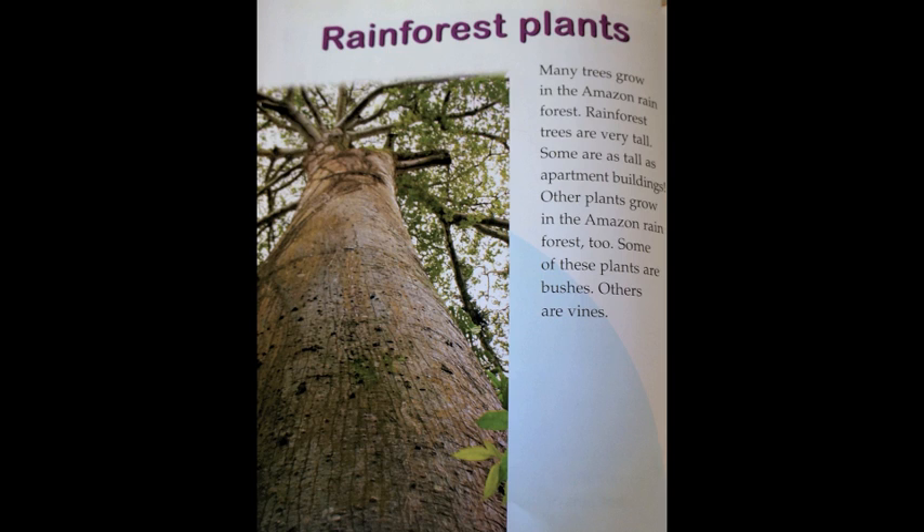Rainforest plants. Many trees grow in the Amazon rainforest. Rainforest trees are very tall — some are as tall as apartment buildings. Other plants grow in the Amazon rainforest too. Some of these plants are bushes. Others are vines.